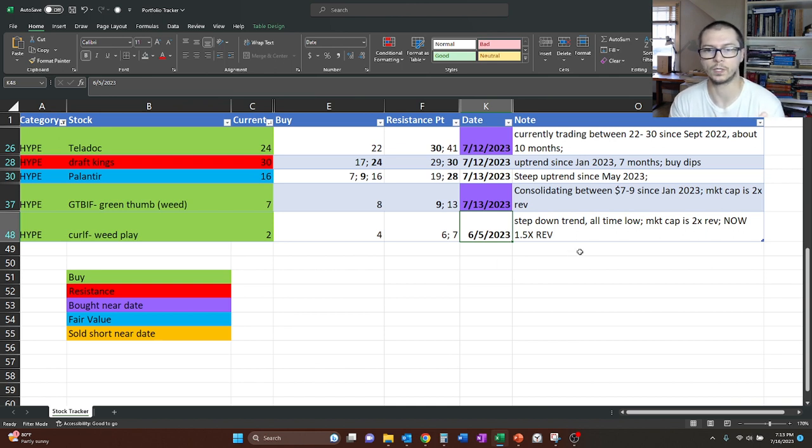The note we left ourselves was that it was actively in a step-down trend, which means it was trading at say $5, then for whatever reason dropped down to $3 and was trading there, and then all of a sudden dropped down to $2. It's stepping down and then having some support and resistance in a little consolidation zone before taking another step.